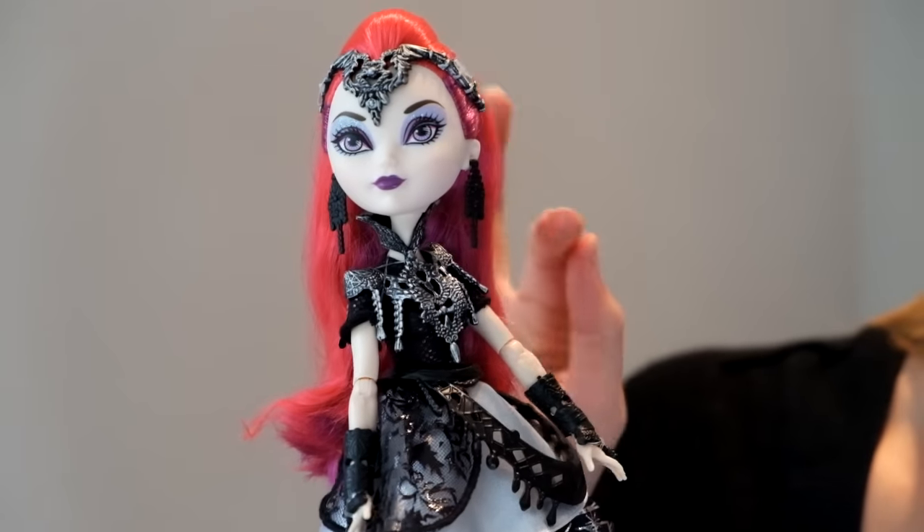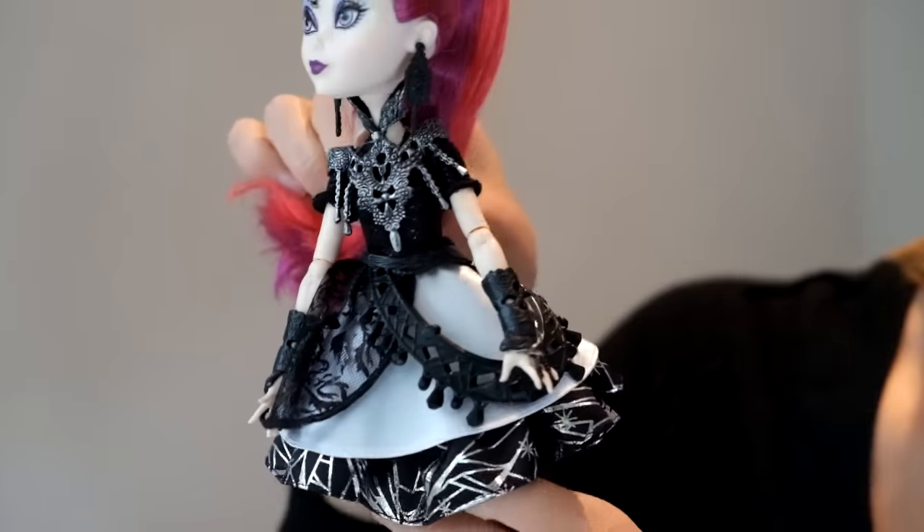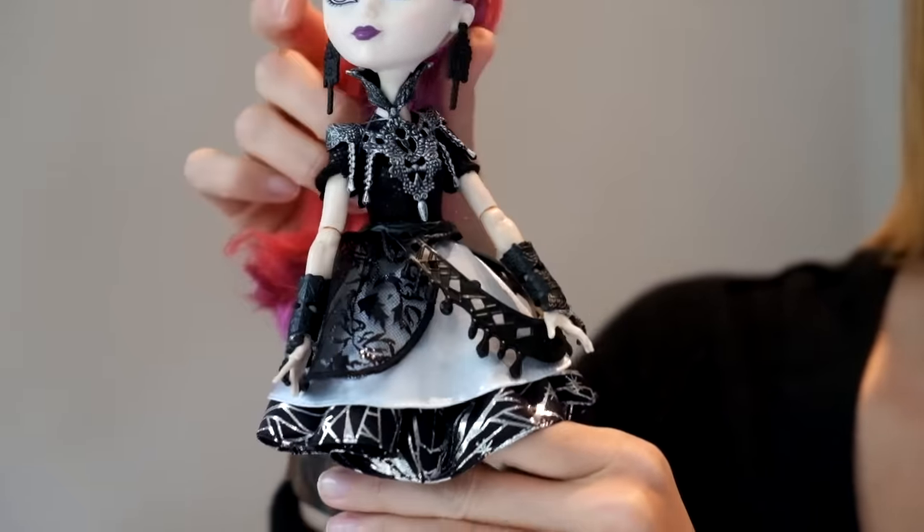She's got these dangly earrings and this little neck brace thing. She looks like she's ready to fight.